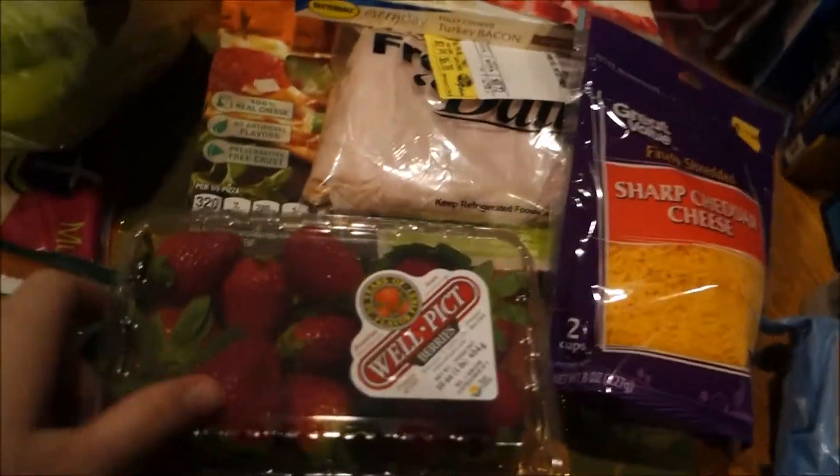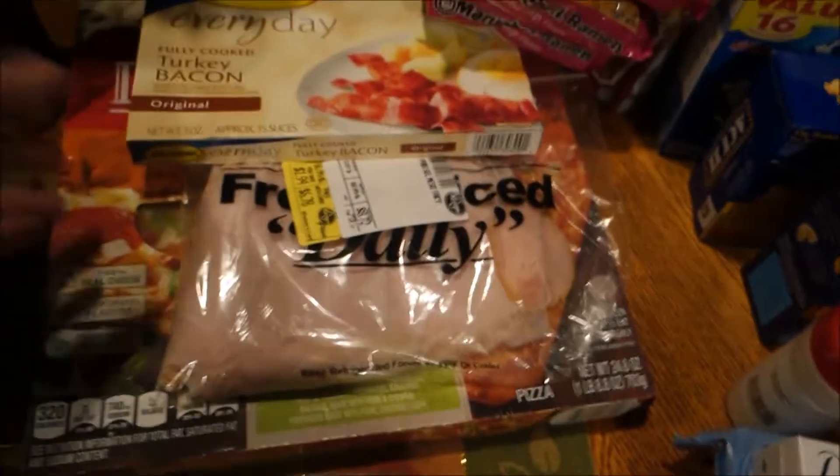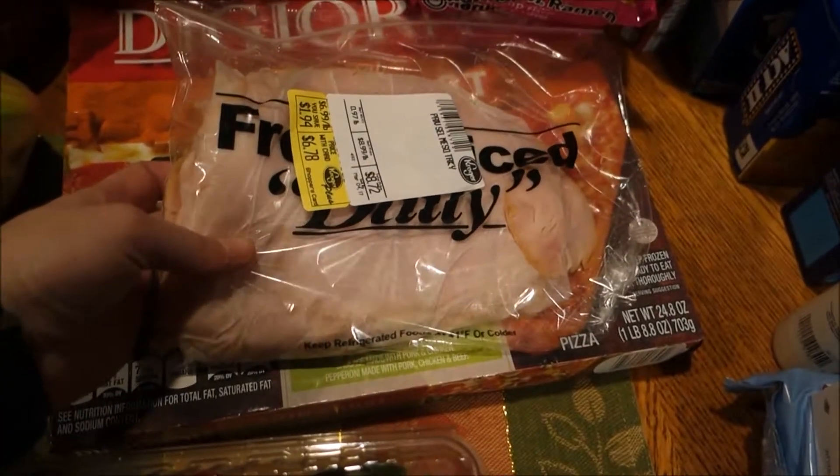I got some strawberries, some shredded sharp cheddar cheese, turkey bacon for my wraps, and turkey from the deli.